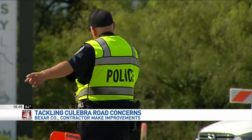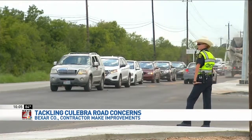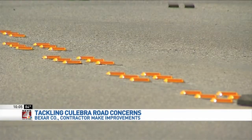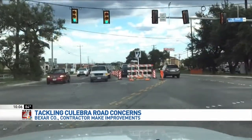Now officers are keeping drivers moving at several intersections, while Bexar County works with the city to improve the timing of the lights. And new reflective markings at FM 1560 help clear up a confusing lane shift.